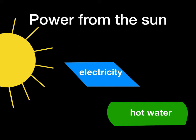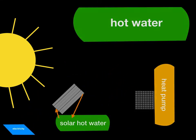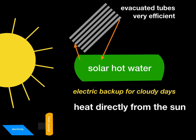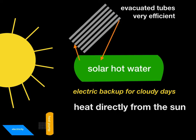I'll briefly talk about solar hot water because people often get these two concepts confused, but that's not the main point of the talk. With solar hot water there are two different kinds of systems: converting heat from the sun directly to heat in water, and a heat pump. Evacuated tubes are a very efficient technology for converting heat from the sun into solar hot water, but you still need an electric backup for cloudy days. The key thing here is it's heat — no electricity is involved except for the electric backup.